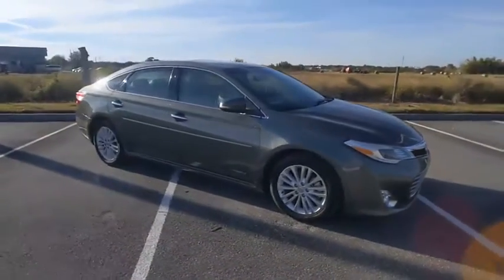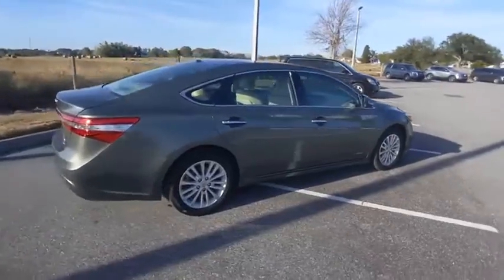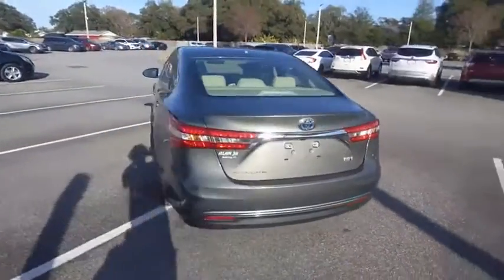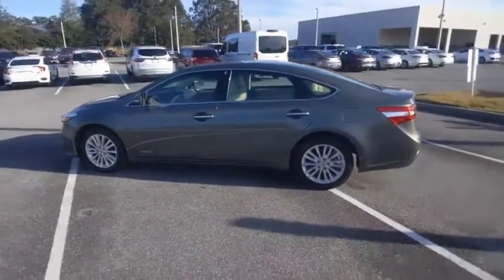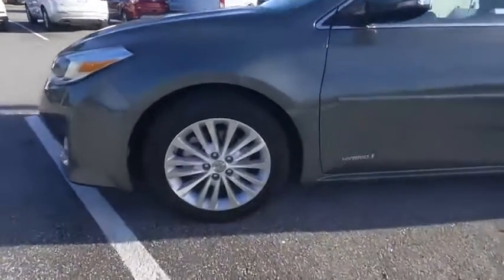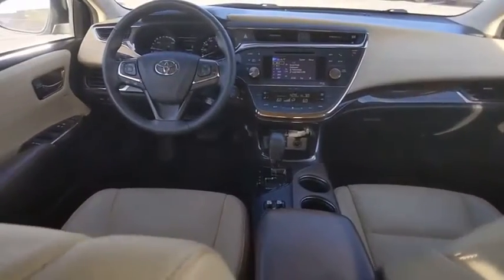Take a ride in the 2014 Avalon Hybrid. The Toyota Avalon Hybrid has a dynamic exterior look, coupled with a premium interior. The Avalon Hybrid also provides you with the efficiency that you're hoping for when purchasing a hybrid vehicle, and is priced below $20,000. This vehicle has less than 55,000 miles.